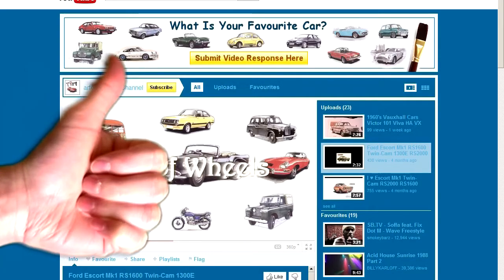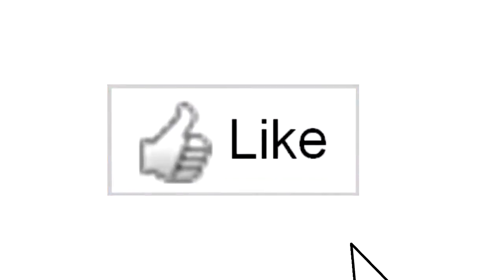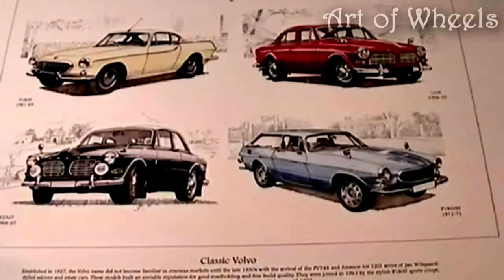Do you like classic vehicles? Then please subscribe to my channel and don't forget to click on the like button, because it does something very special — it makes you younger. I feel better already! Hello, classic car connoisseurs,